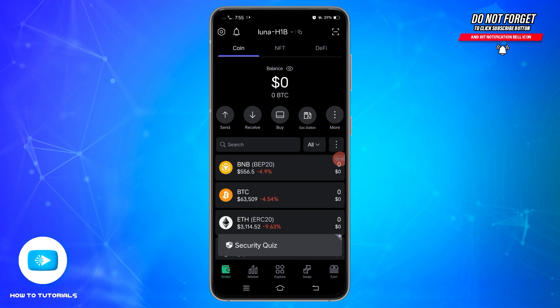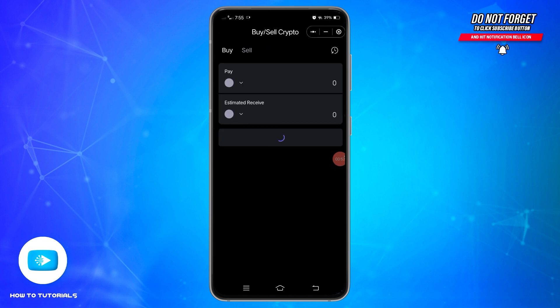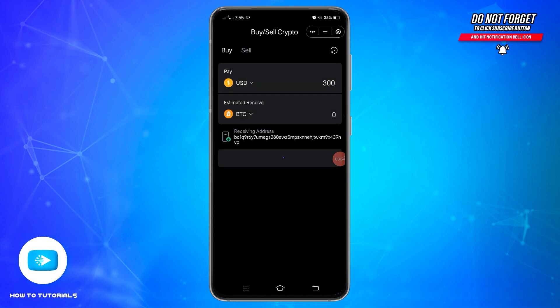In this space at the top you will find the Buy option. Go ahead and tap on this Buy option, and once you reach this screen, make sure you are selecting the Buy option from the top.